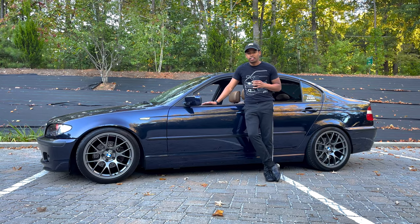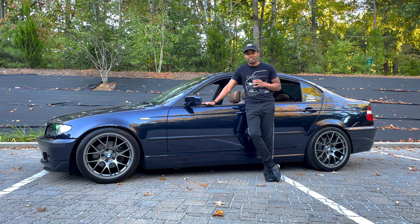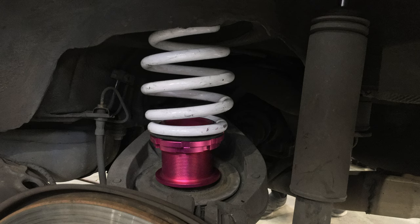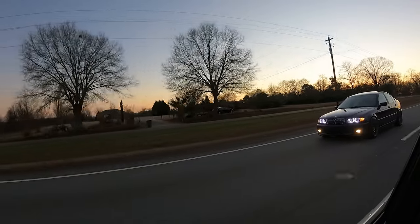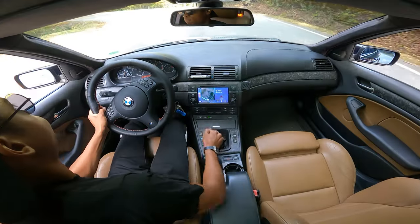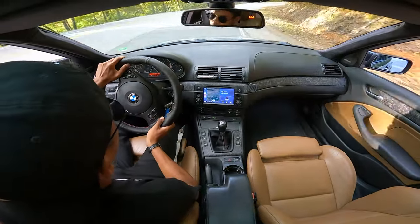For suspension — and I'll probably get clowned for this — I am on coilovers, and not the best brand. Before you think I'm on Raceland or Maxpeedingrods, I'm not. I am running Godspeed Mono SS coilovers. If you've heard of those, you know they are pink. Yes, I am running pink coilovers. I don't mind the color, but the ride quality for a daily driver is not that great. I believe I've put about 50,000 miles on these, some of them hard-driven miles on spirited mountain roads.